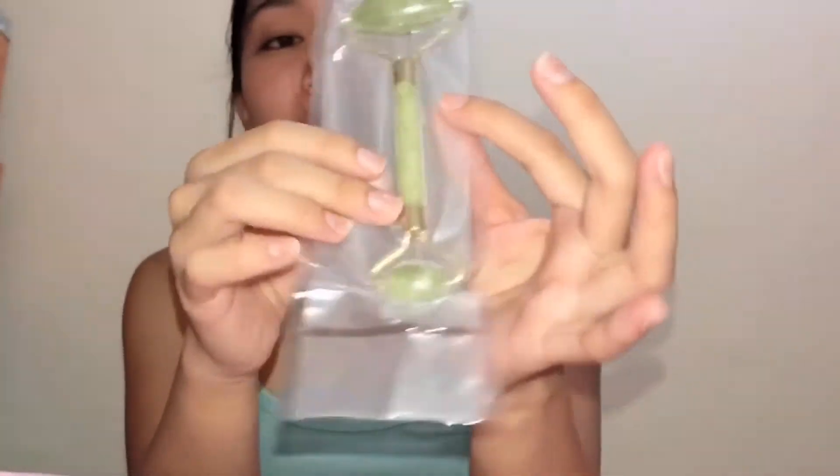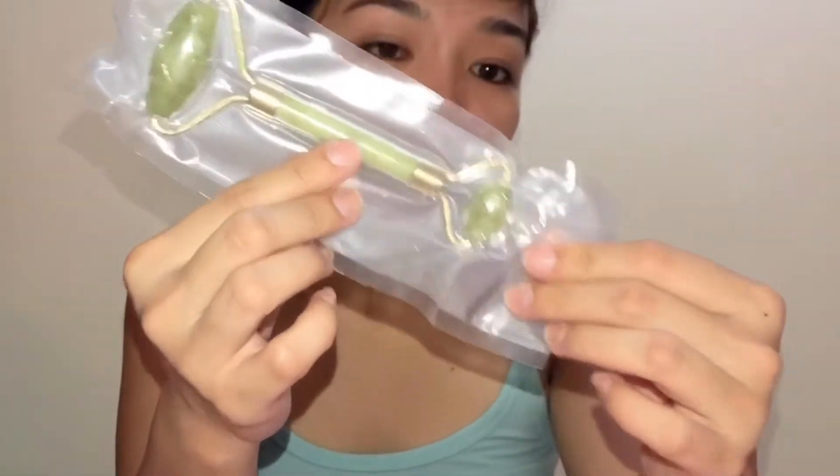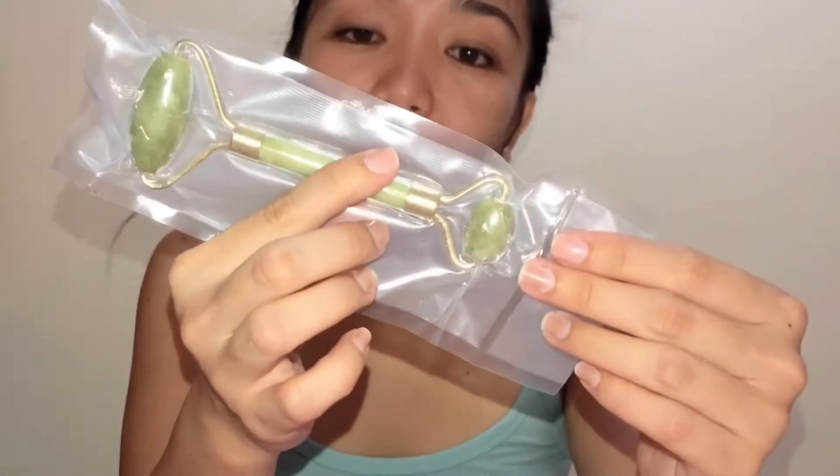Hi, everyone. I'm back after almost a 30-minute shower. I just finished taking a shower, and now I'm going to reveal to you our giveaway item. Here it is — it's a cute jade roller, which is sobrang famous na. Especially sa mga skincare enthusiasts. Maraming artist ang gumagamit. It's really nice to have one of this because of the benefits.